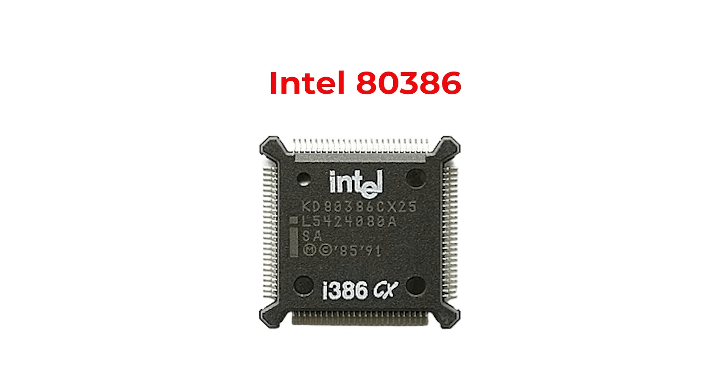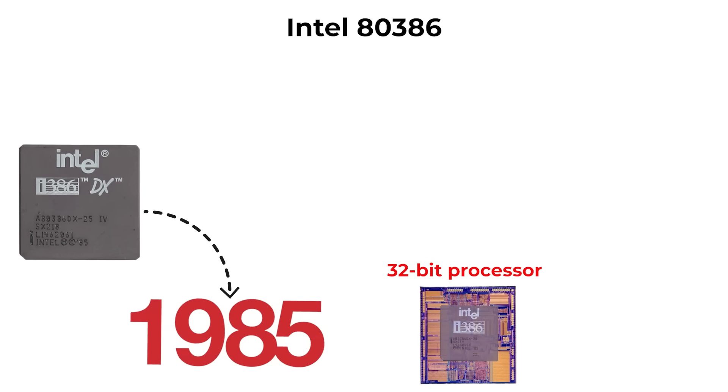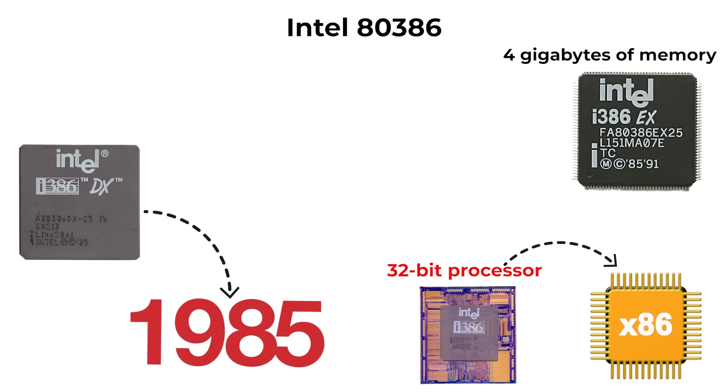The Intel 80386, released in 1985, was the first 32-bit processor in the x86 family. It could address up to 4 GB of memory, a huge leap from its predecessors.